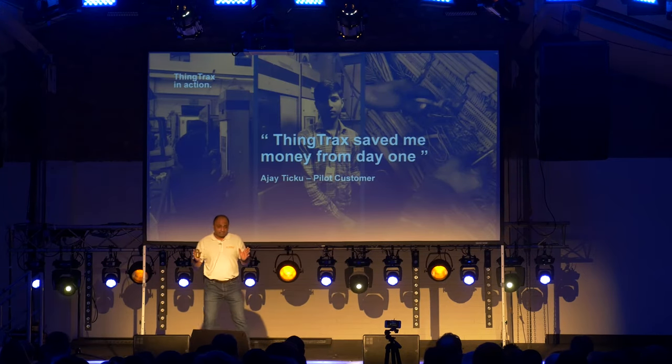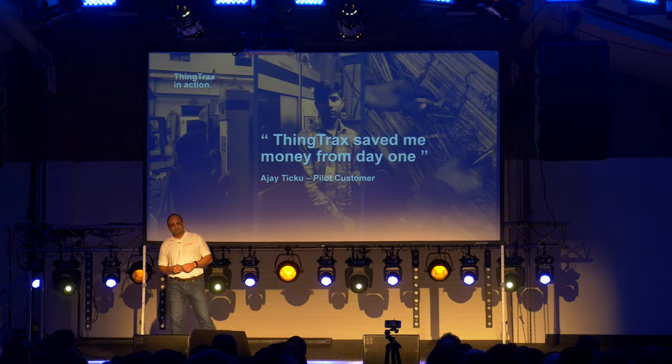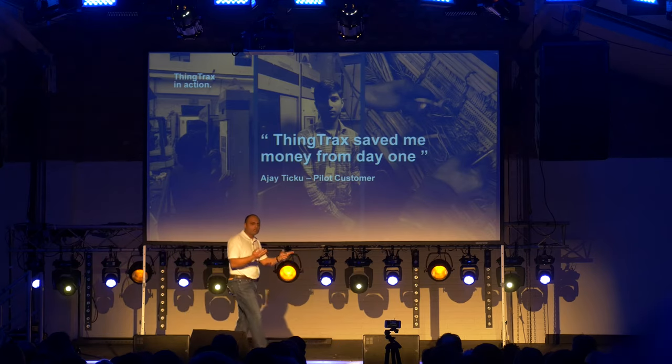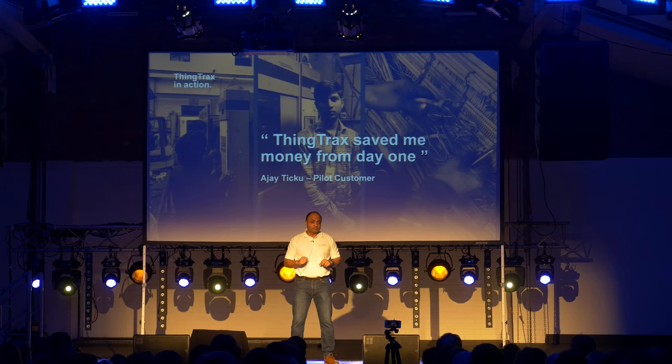We are extremely excited that version one of our solution is already live in a factory in India. We love this testimonial from the customer — it says we've helped them save money from day one. The very first day we deployed our solution, our mobile app sent an alert to the floor manager saying that one of the machines was down from production but still consuming power. The floor manager went to the machine and realized it had been left on by mistake with all the expensive heaters running. So they turned it off. The device paid for its monthly subscription within the first day.